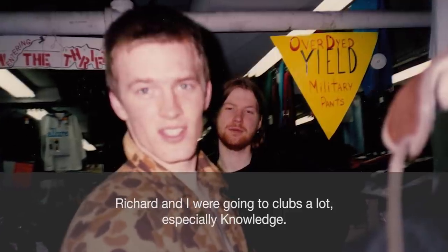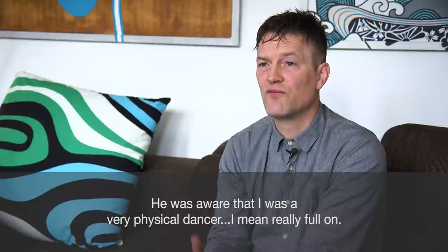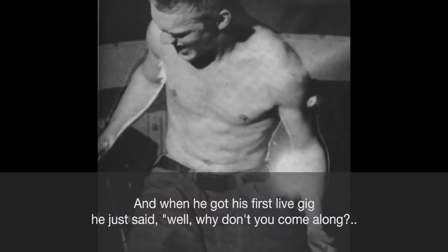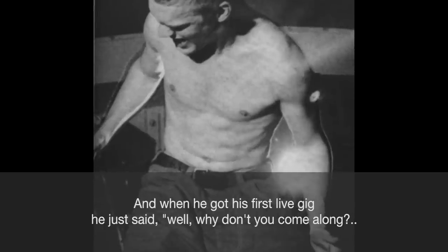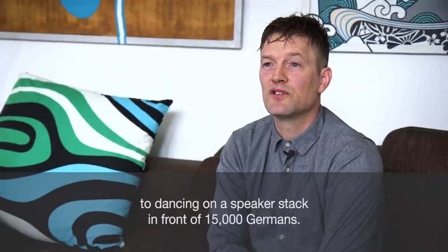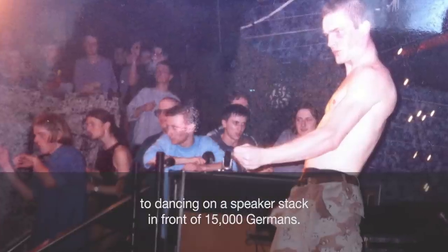Richard and I were going to clubs a lot, especially Knowledge. He was aware that I was a very physical dancer — really full on — and when he got his first live gig he just said, well, why don't you come along, just do what you do at Knowledge but with me on stage. So I went from just dancing in a club with 400 people to dancing on a speaker stack in front of 15,000 Germans.